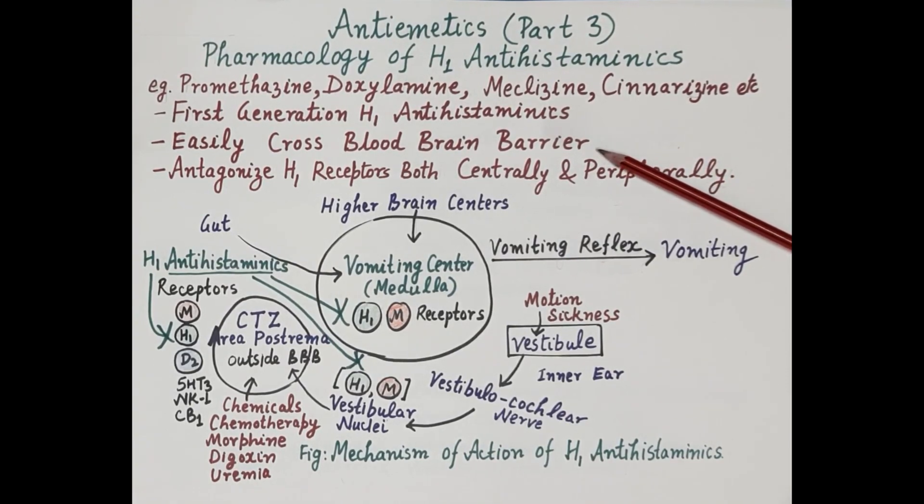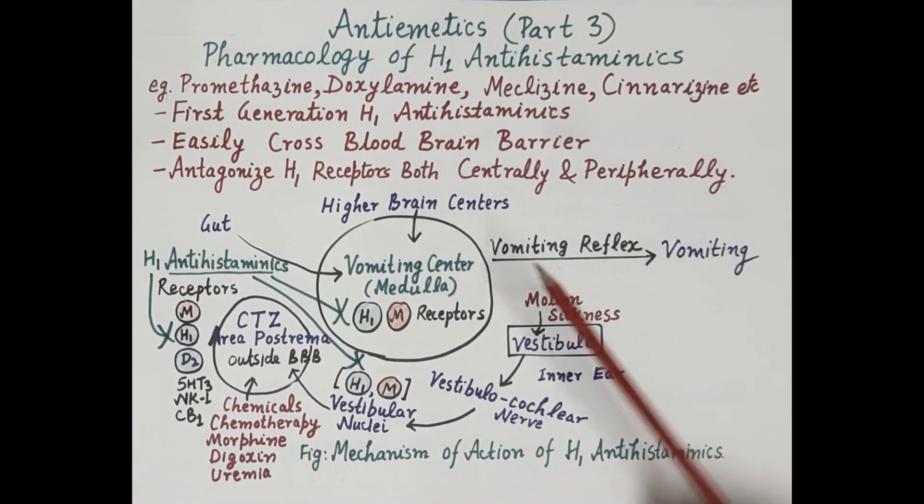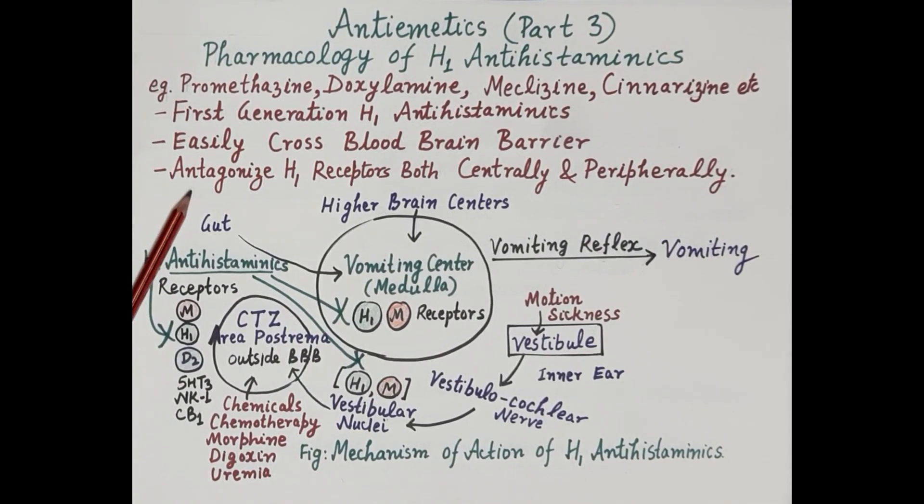These first generation drugs easily cross the blood-brain barrier, which is located in the central nervous system, and antagonize or block H1 receptors present both centrally as well as peripherally. This diagram explains the mechanism of action of H1 antihistaminics.